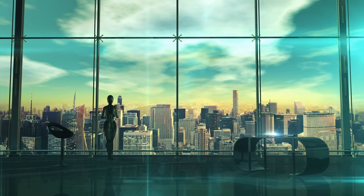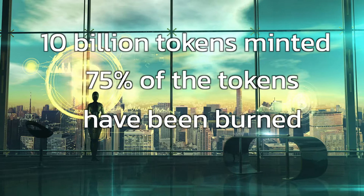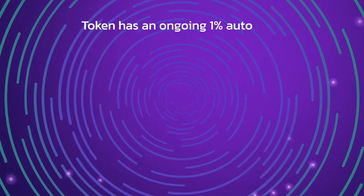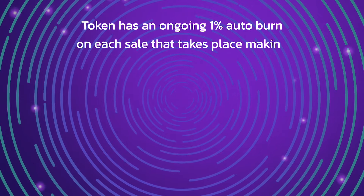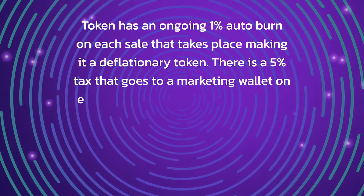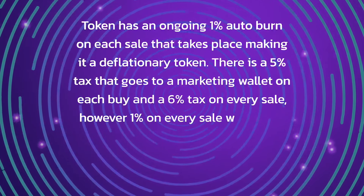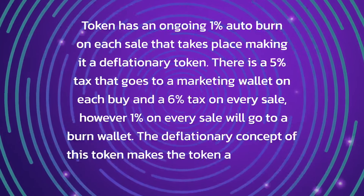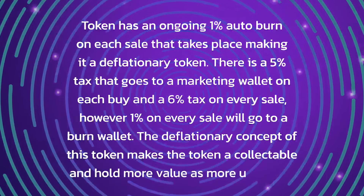The Square project has a total supply of 10 billion SQD tokens minted. However, 75% of the tokens have been burned. The token also has an ongoing 1% after-burn on each sale, making it a deflationary token. There is a 5% tax that goes to a marketing wallet on each buy and a 6% tax on every sale, with 1% of every sale going to a burn wallet. This deflationary concept makes the token a collectible and gives it more value.